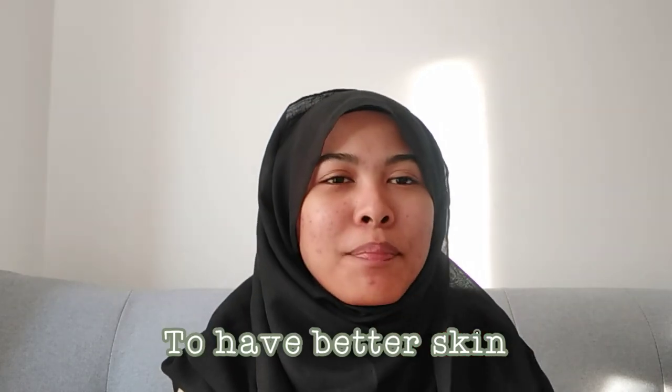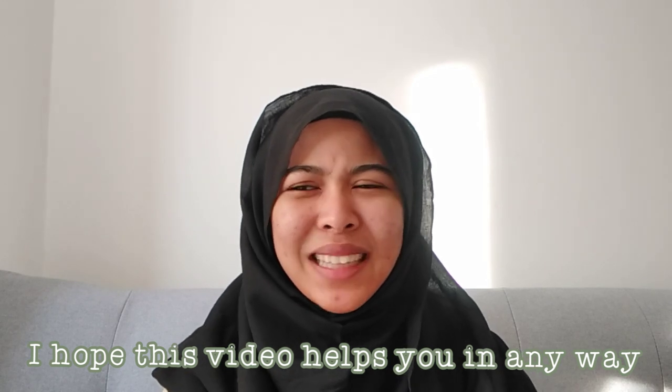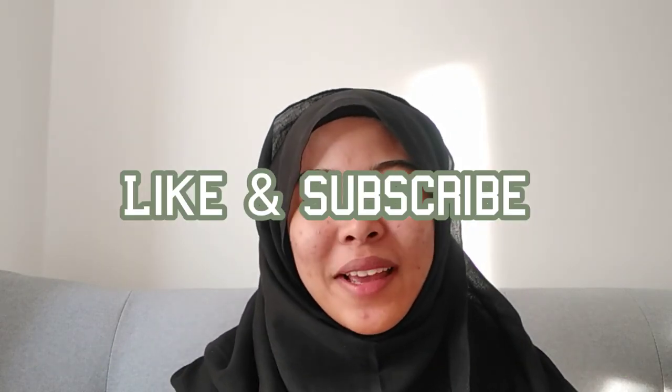I think that's it for now. I am definitely going to continue drinking this juice — I feel healthier drinking it, and I can see a real difference in my skin, so I'm definitely going to continue to have better skin. Thank you for watching this video. I hope you try this because it's definitely a good recipe. I hope this video helps you in any way. Don't forget to like and subscribe, and I shall see you in my next video. Bye!